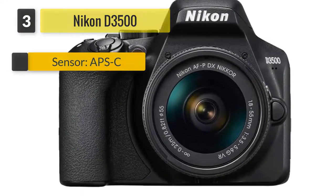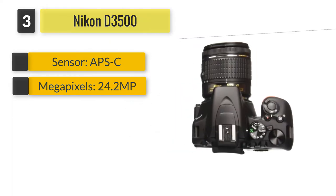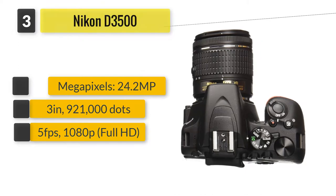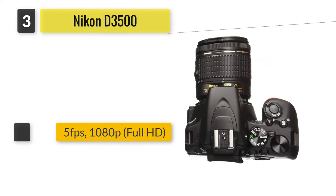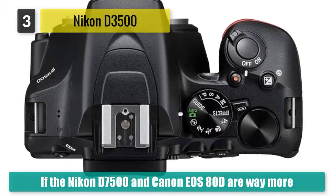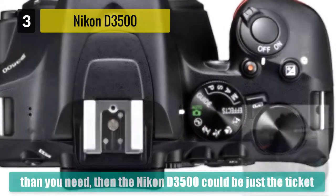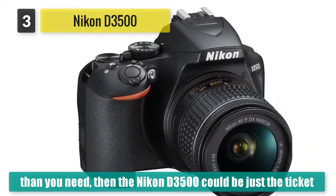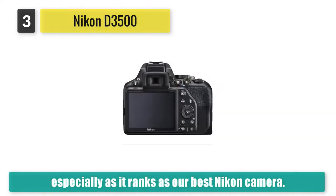Number three: Nikon D3500. If the Nikon D7500 and Canon EOS 80D are way more than you need, then the Nikon D3500 could be just the ticket, especially as it ranks as our best Nikon camera for beginners. Beginners are often worried about DSLRs being complicated, but the Nikon D3500 has a brilliant guide shooting mode that acts as a fully interactive tutorial on photography.